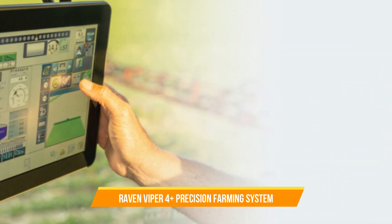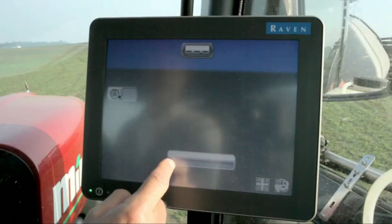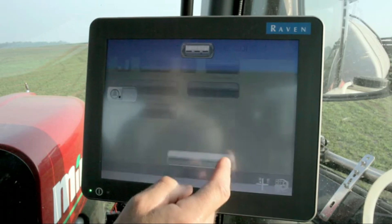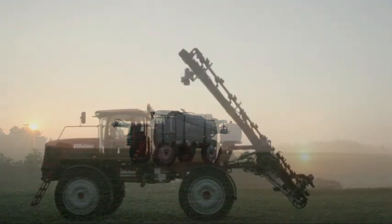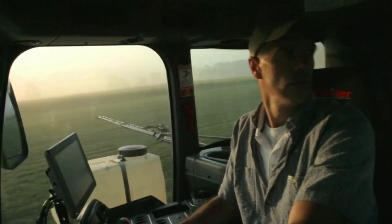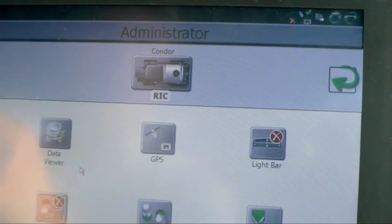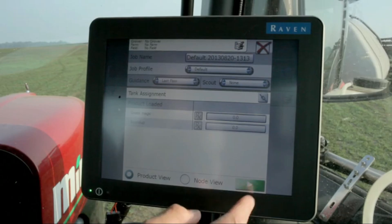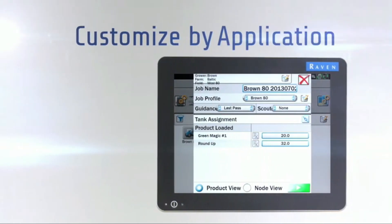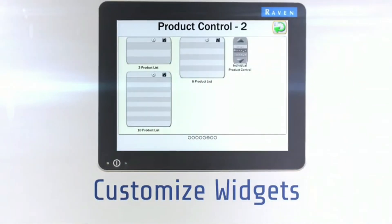16. Raven Viper 4 Plus Precision Farming System. The Raven Viper 4 Plus is a well-advanced technology for precision agriculture, specifically in the areas of data management and field operations. With its user-friendly interface and advanced features, the Viper 4 Plus enables farmers to make data-driven decisions, improve efficiency, and maximize yields.